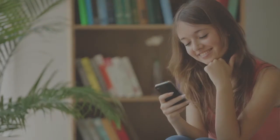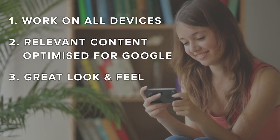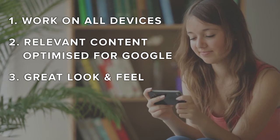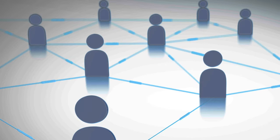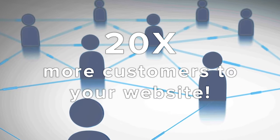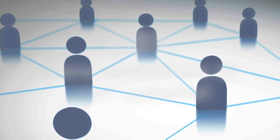So just to round out what we've discussed: by getting right these three key ingredients — making sure your site is mobile friendly, ensuring your content is optimised to the max, and that your appearance is on point — you could be getting a massive 20 times more potential customers to your website than your competitors who don't.